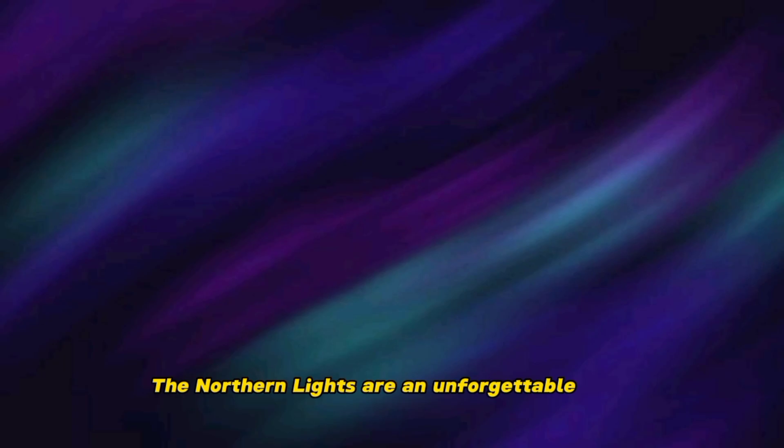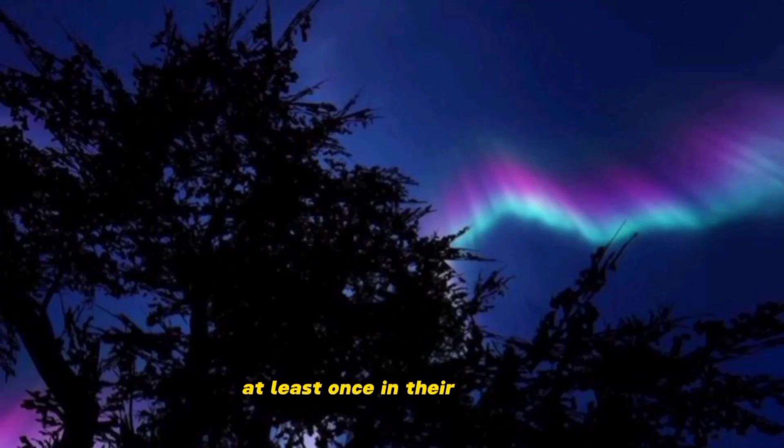The Northern Lights are an unforgettable sight that everyone should see at least once in their lifetime.